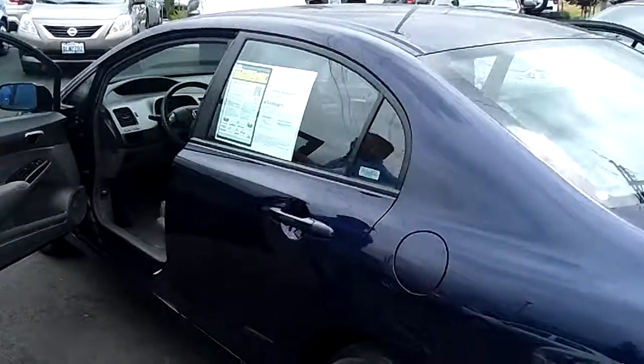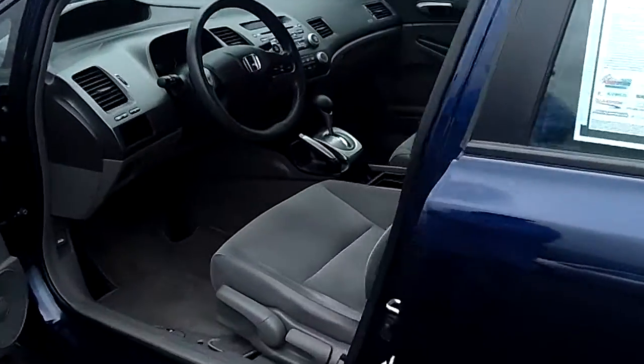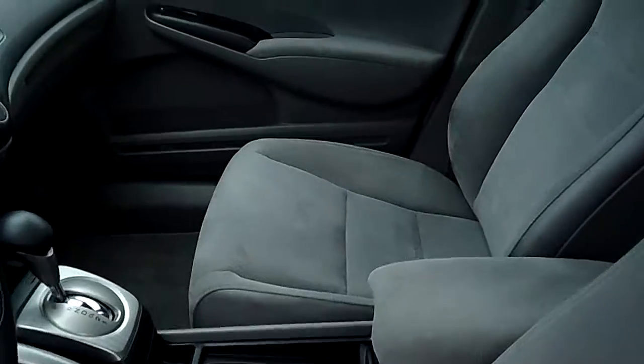And let's put you directly in the driver's seat. Power windows, locks, cruise, tilt, automatic transmission.